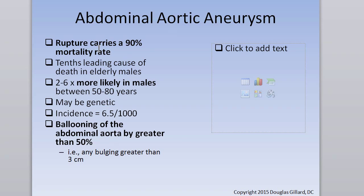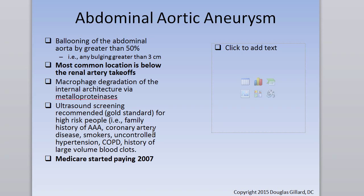If abdominal aortic aneurysms rupture, it's bad news — a 90% mortality rate. They occur up to six times more often in males; we're not sure why — there may be a genetic link. Know the definition: if the abdominal aorta is increased to double its normal size, it's considered an aneurysm. It's your job to refer patients out of the office if you catch that on MRI.